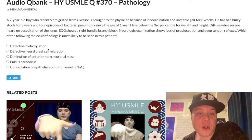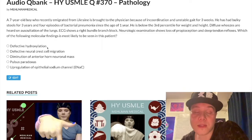Choice A: defective hydroxylation — wrong answer. This refers to vitamin C deficiency. Vitamin C is a cofactor for hydroxylase enzymes involved in collagen synthesis as well as catecholamine synthesis — specifically dopamine beta-hydroxylase. Very high yield for vitamin C deficiency and scurvy, but wrong answer in this case.